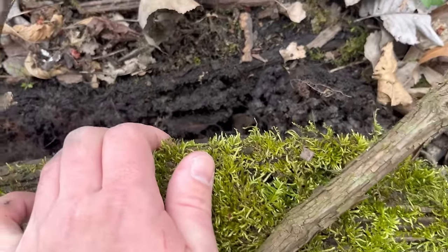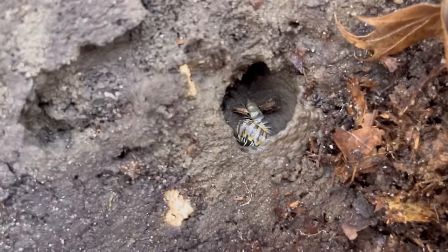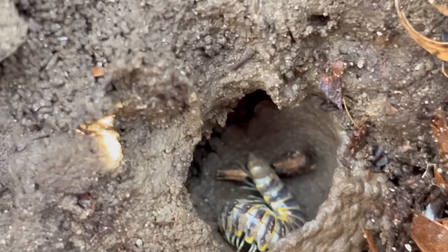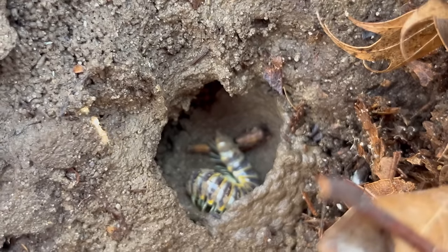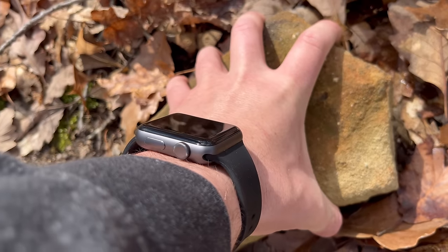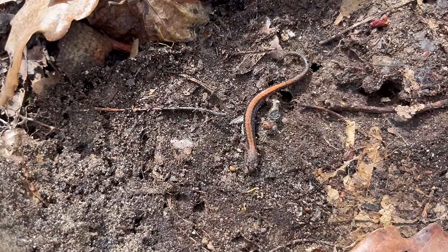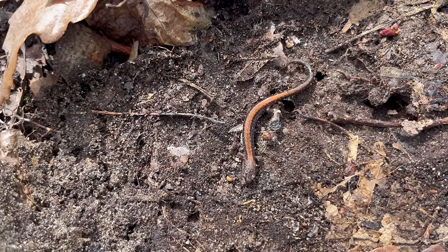The next few logs had nothing, and then I found a millipede. My best guess is that this is a traveling cherry millipede, though the colors are throwing me off a little. I then flipped a rock and found the incredibly elusive red-backed salamander — that was a joke. These things are everywhere. If you live anywhere in eastern North America, you probably have these in your backyard.